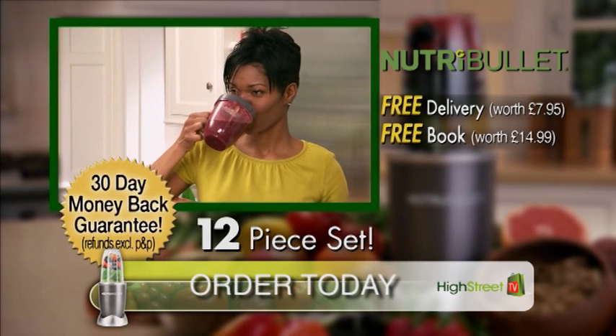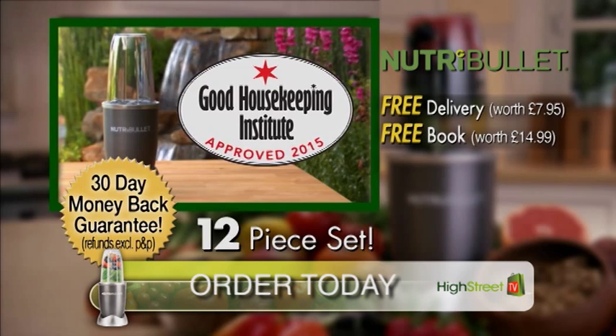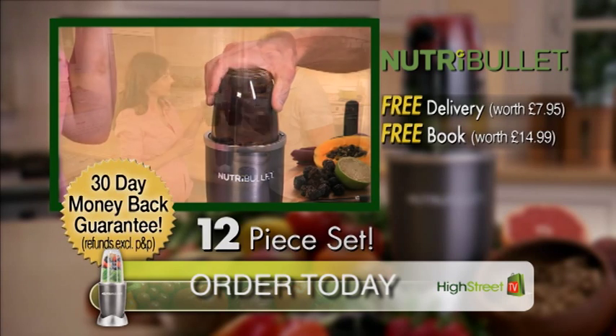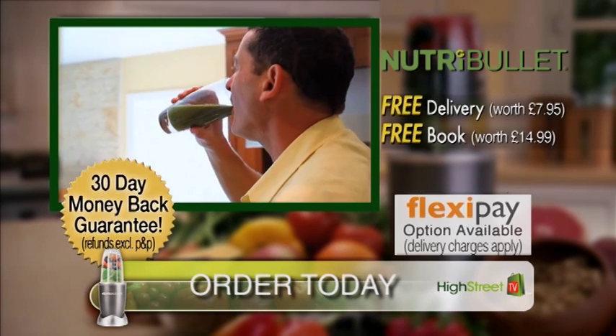NutriBullet comes with a 30-day money-back guarantee and has gained the prestigious Good Housekeeping Institute-approved accreditation, so you can buy with confidence. And now you can take advantage of our easy multi-pay option and get yours for just three flexible payments. Order yours today.